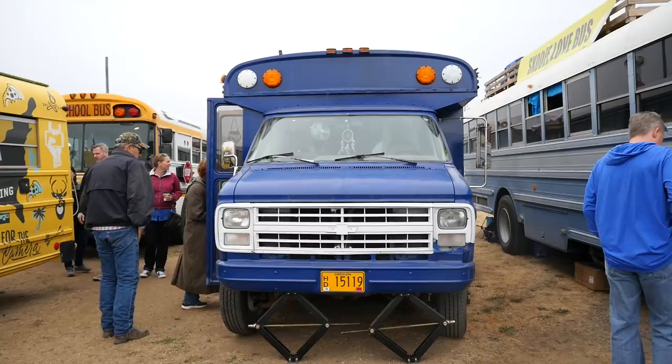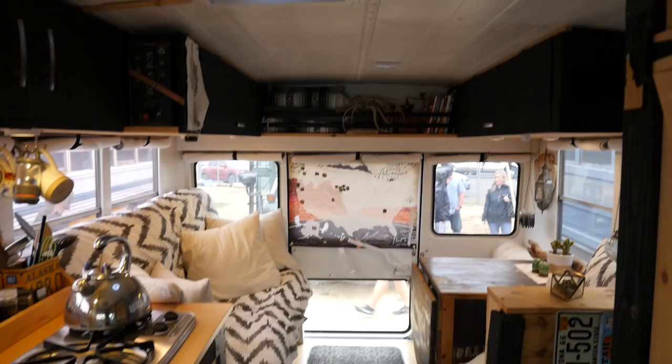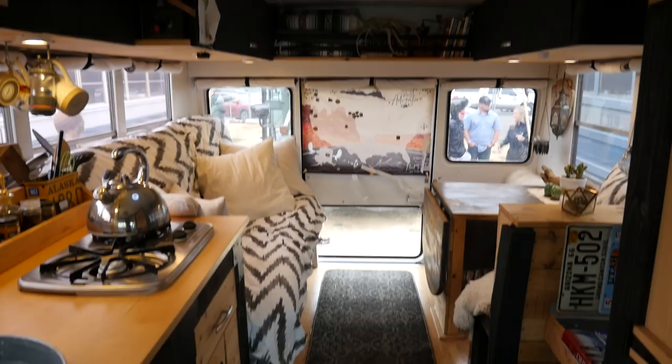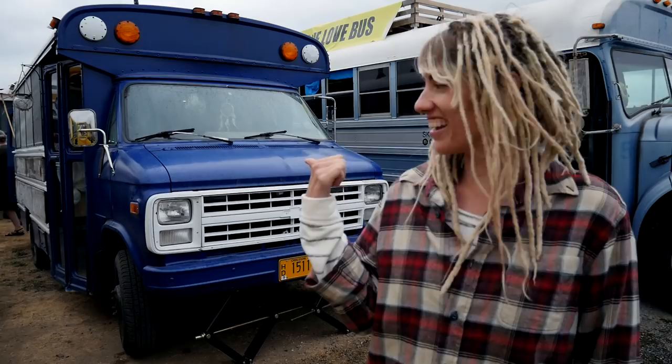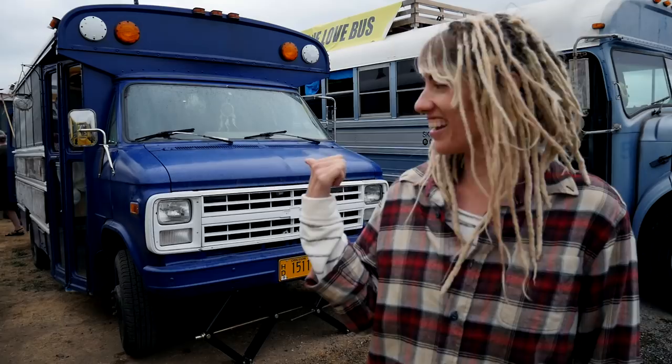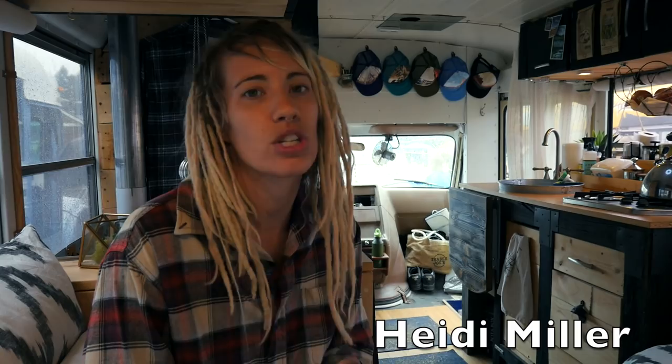Hi, my name is Heidi and this is my bus, Valerie. I really wanted a house badly, but my mom knew I might not stay in the same area and she said, "Don't buy a house." And I was like, "Well, maybe I'll just buy a school bus." And she said, "Yeah, buy a school bus!" I was like, "What, mom, really?"